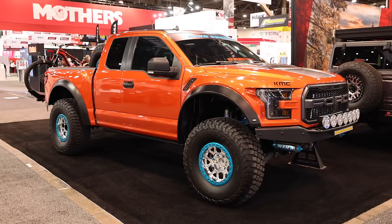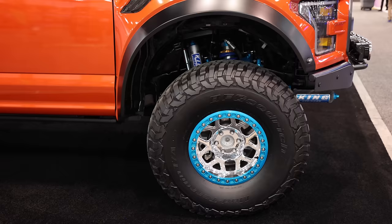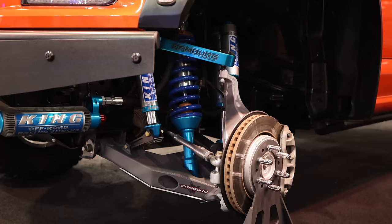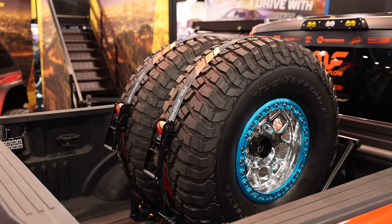Sitting just next to the Stepchild Jeep is a great looking Ford Raptor. This truck has a vibrant orange wrap with blue accents, and I don't think I would have ever thought to merge these two color combinations together, but it really works here. A very well done, clean truck build.